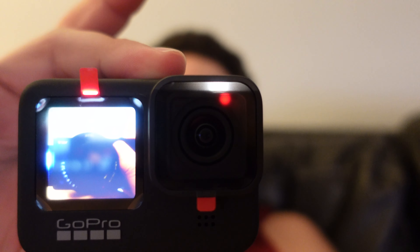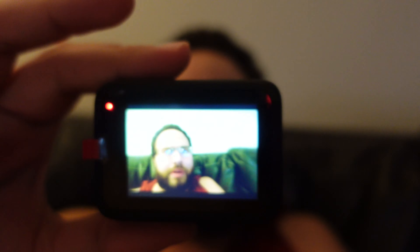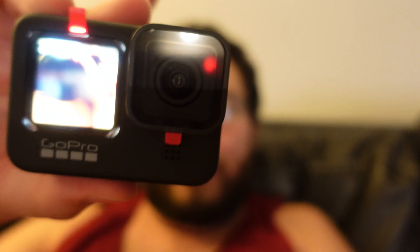Of course, some daylight footage is coming as well, but here's what it looks like right now. I'm really loving the front-facing screen on the GoPro Hero 9 Black — those are my early hands-on impressions. Again, let me know if there's anything in particular you want me to test.